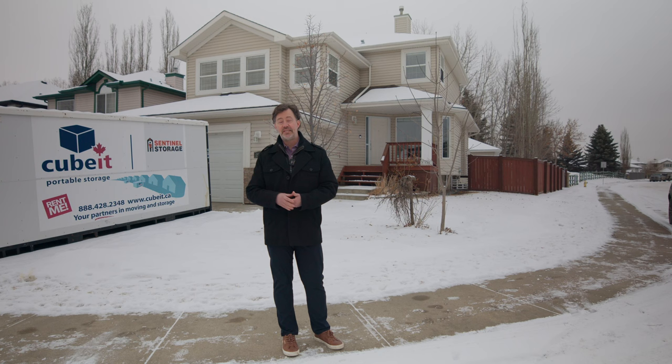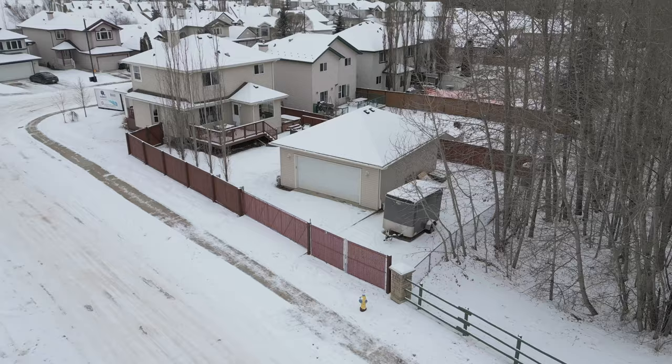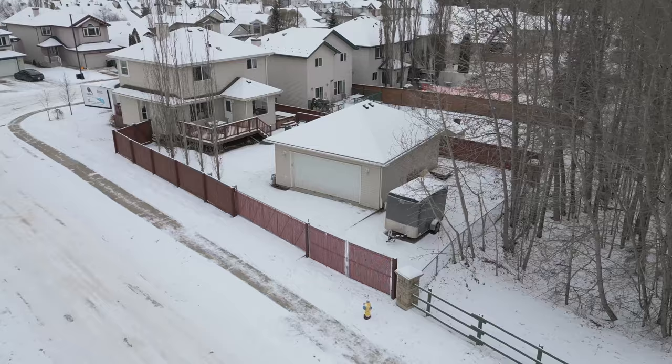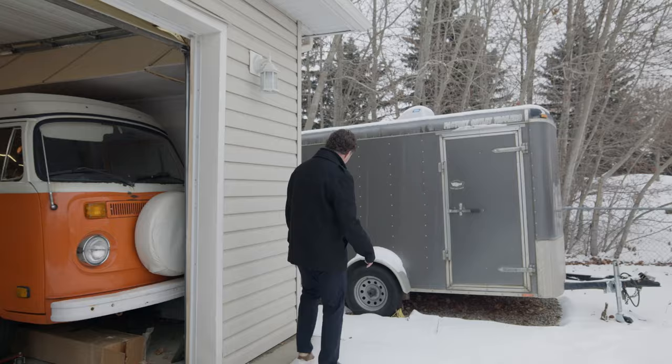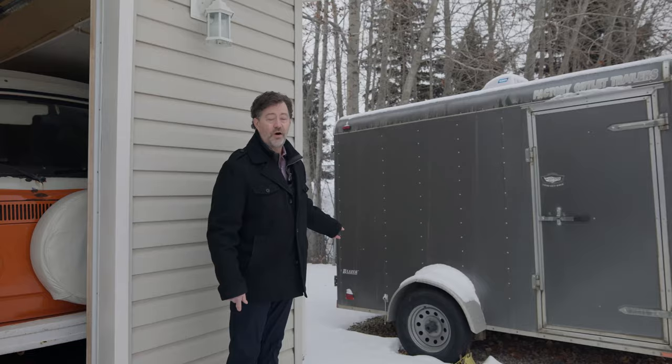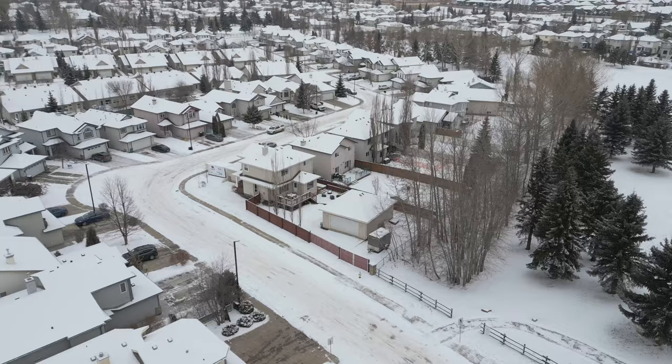We have a double attached garage at the front, but we also have an amazing oversized detached garage in the backyard with a gate to the front street, as well as in-floor heating and a space heater inside. No storing your RV or trailer anywhere else, no paying fees — just store it right in your own backyard.